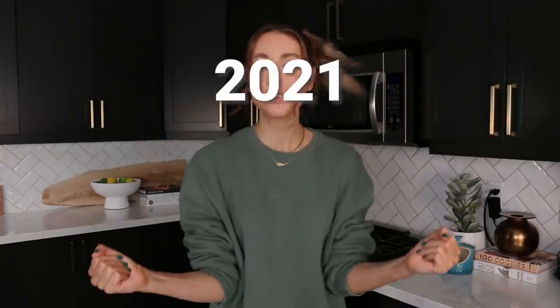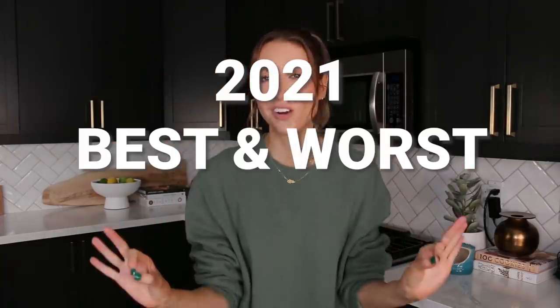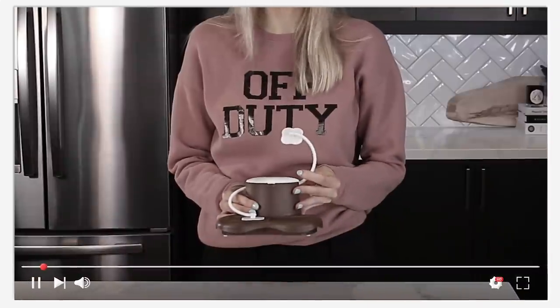Hello everyone, welcome to the corner of my kitchen. I am officially back from break — I'm feeling good, I'm feeling rested, I'm feeling tired. Today we're doing a roundup: 2021 best and worst kitchen gadgets. We have tested a lot over this last year, so many kitchen gadgets.